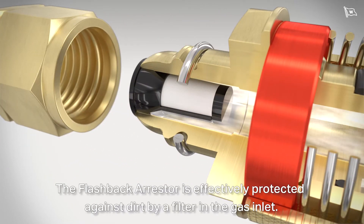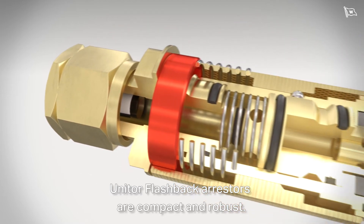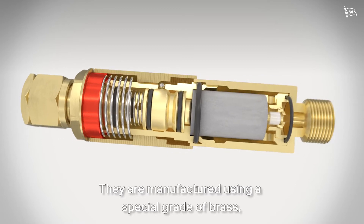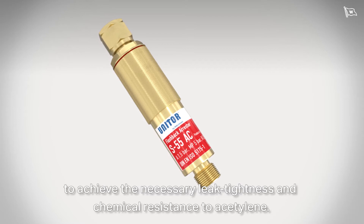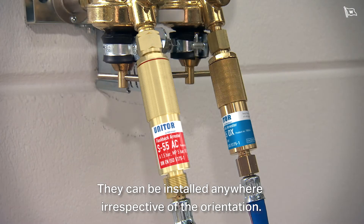The flashback arrestor is effectively protected against dirt by a filter in the gas inlet. Unitor flashback arrestors are compact and robust. They are manufactured using a special grade of brass to achieve the necessary leak-tightness and chemical resistance to acetylene. They can be installed anywhere irrespective of the orientation.